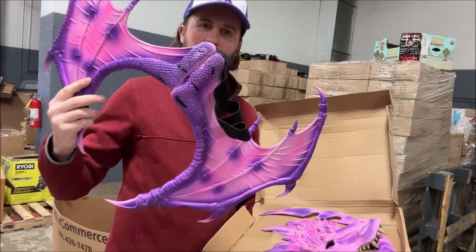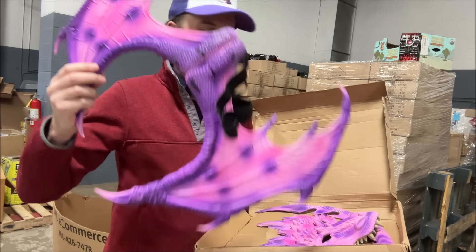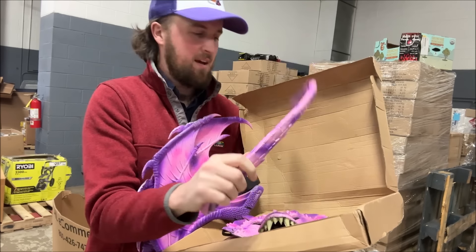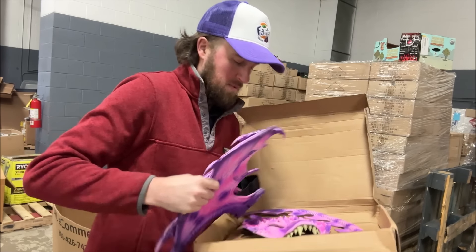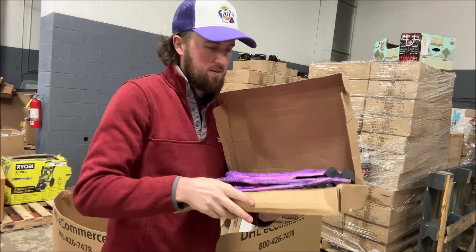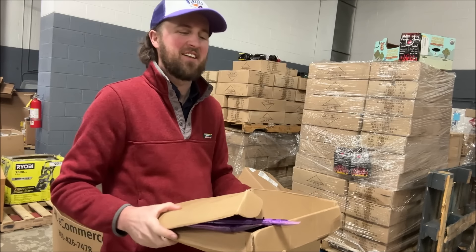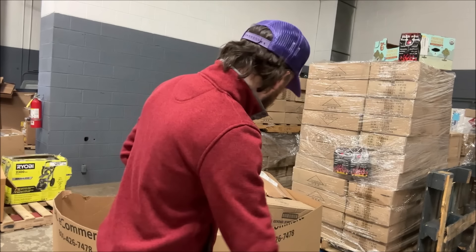This dragon costume looks pretty fancy — it's a plastic material, and there's a mask and a tail. It's gonna have to wait for Halloween. I wonder if it was around Halloween when I got this. I bet I can get like 20 bucks for that.